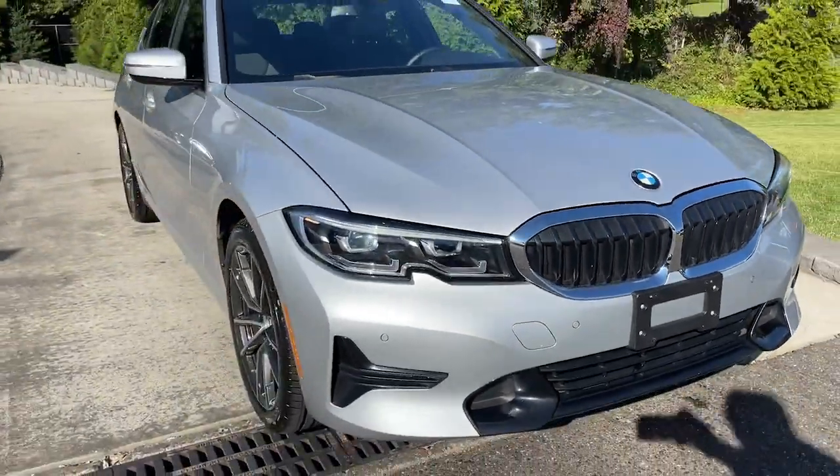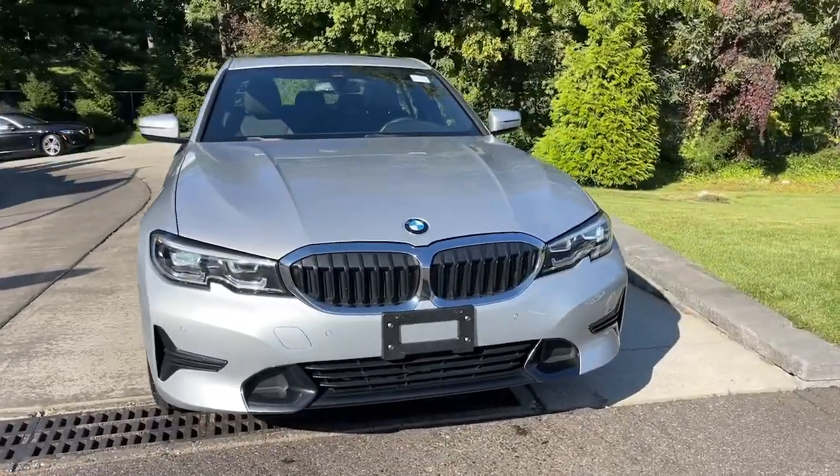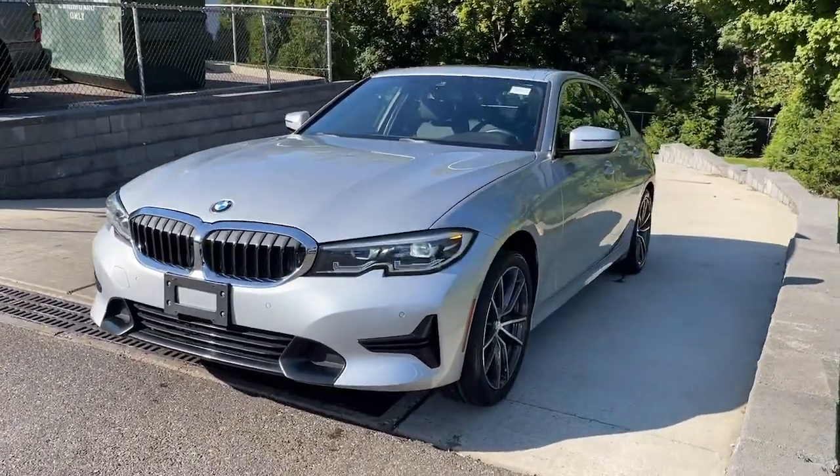You will love the features of this 2019 BMW 325i. This vehicle is an outstanding buy with fewer than 20,000 miles on the odometer.